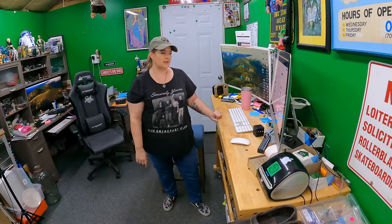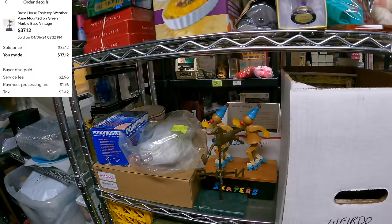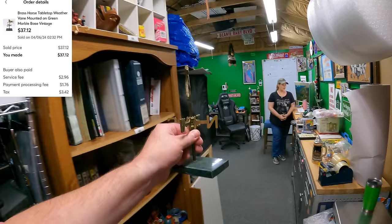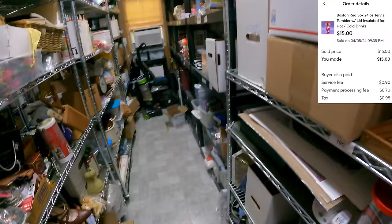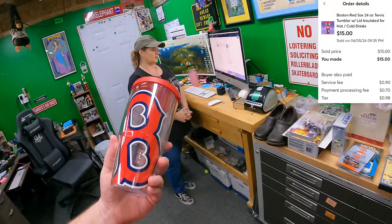Jumping over to Mercari: we sold a brass horse weathervane — a tabletop decorative piece — on Five Charlie. That sold for $37.12 shipping included, so we'll probably end up with closer to $29 to $30. We also sold a Red Sox Tervis tumbler on Ten Delta, in great condition, for $15 shipping included.